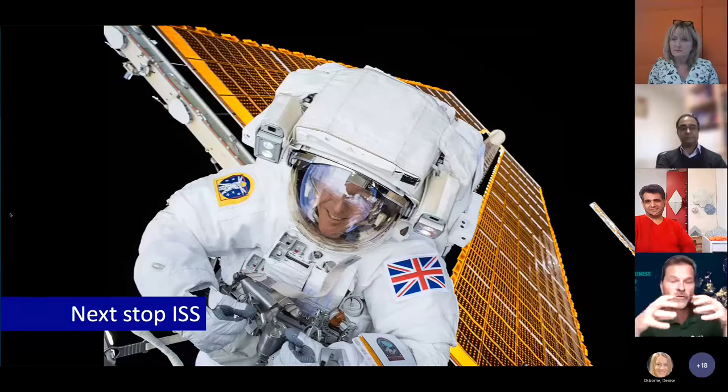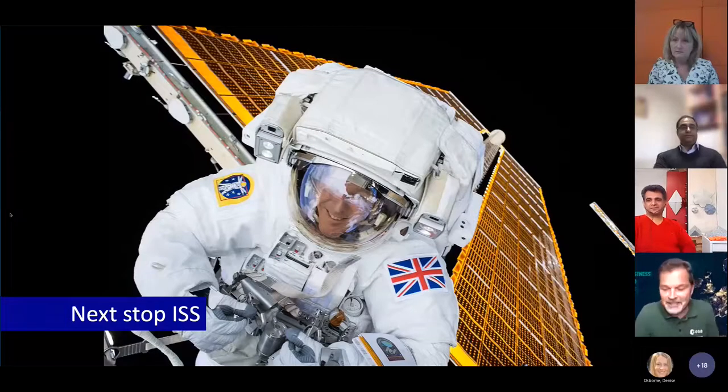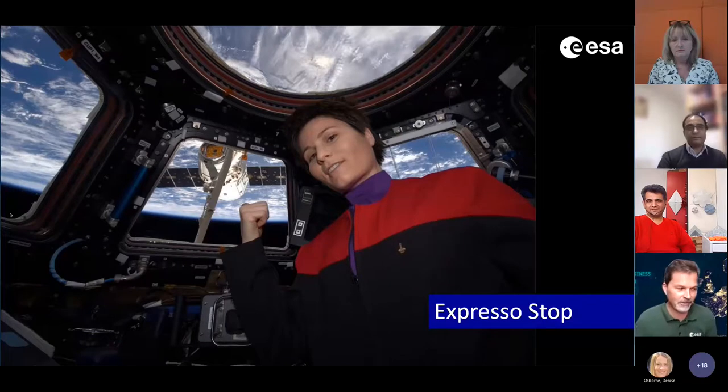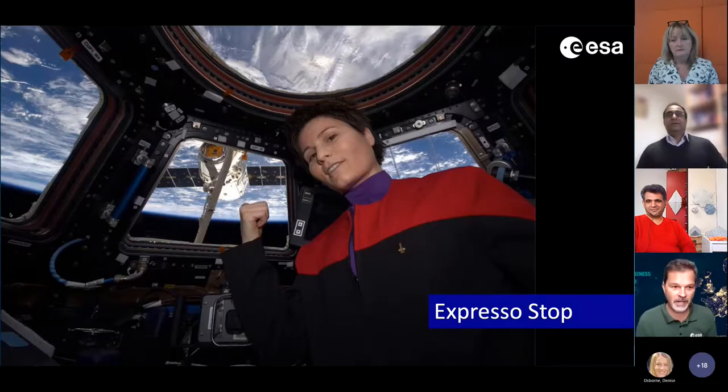We recycle air, and in future long-duration space travel we will also grow our own food. It's a good test environment. It's not only about men — we also have female astronauts. Samantha Cristoforetti will fly next year. She was on the space station from November 2014 to June 2015. She wore a Star Trek uniform at the cupola, looking down at Earth, pointing to the SpaceX Dragon resupply vehicle.